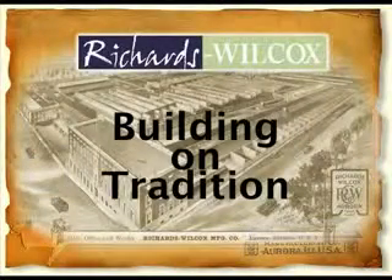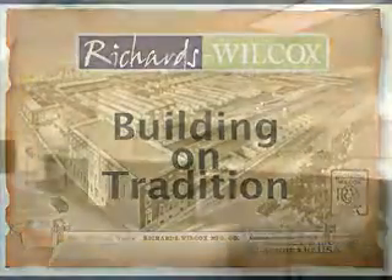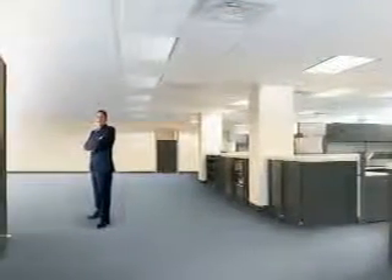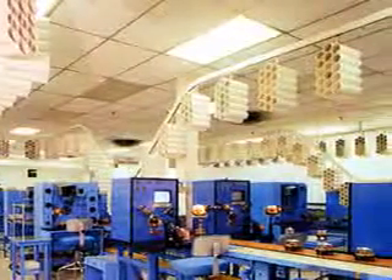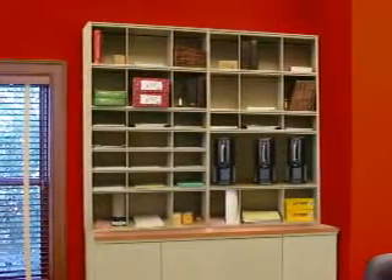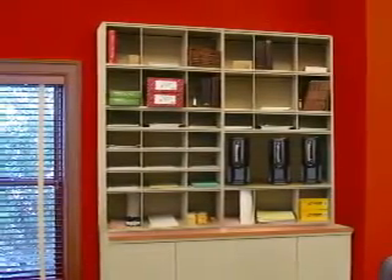Richards Wilcox, building on tradition. Times 2 speed files — make the most of space. Zigzag conveyors, often copied, never duplicated. Aurora Quick-Lock shelving, synonymous with quality.